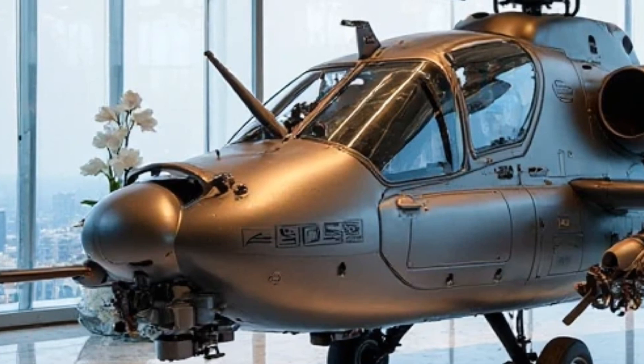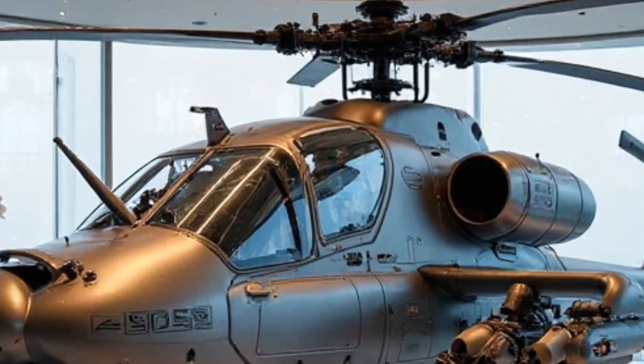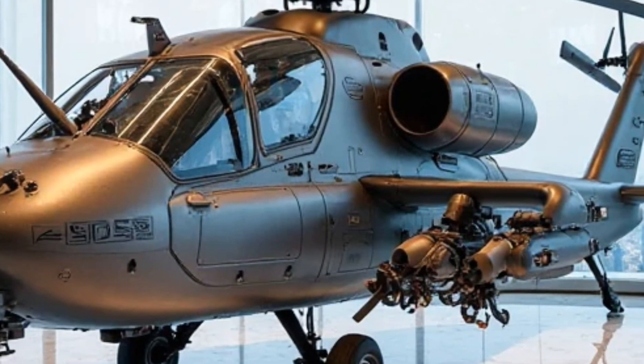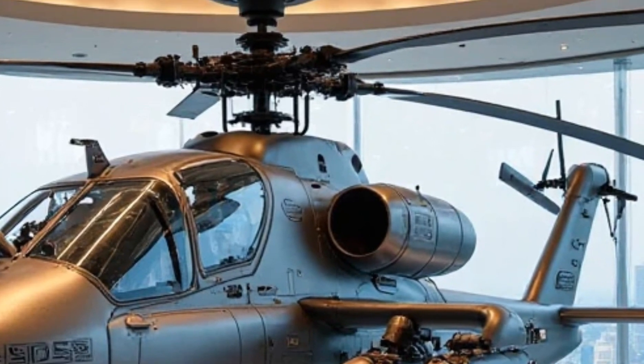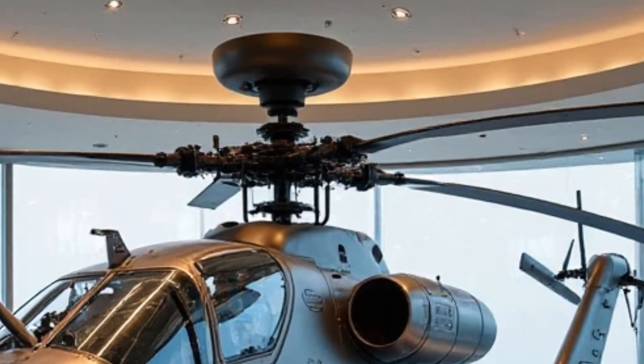Now, here's the real question — if this machine were available as a limited-edition luxury model, would you buy one? Imagine owning an Apache AH-64 in your private collection, parked next to your Ferrari, Lamborghini, or Rolls-Royce. While it may not be road legal, it's certainly a statement piece like no other.